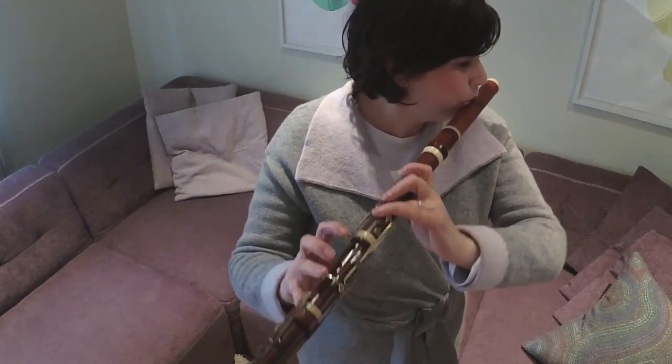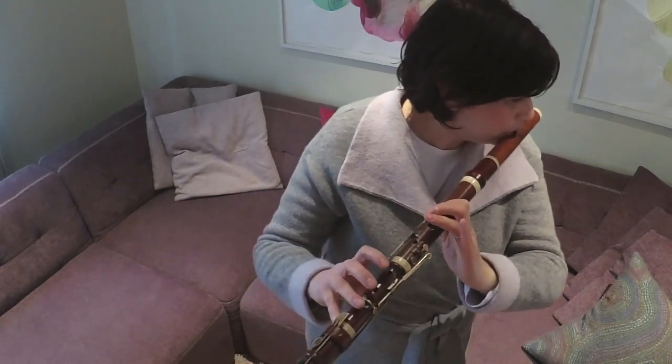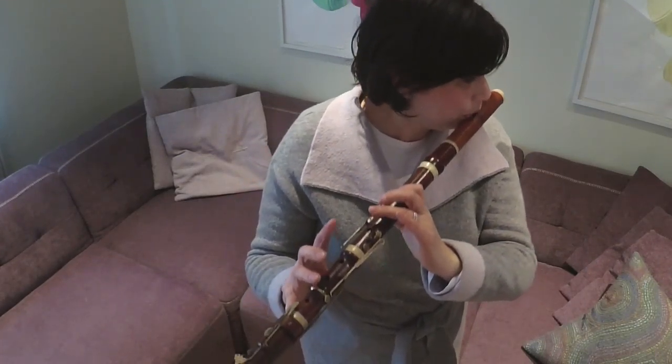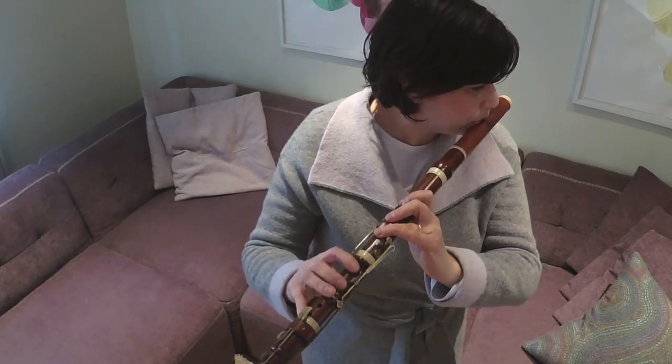Does a Baroque fingering still work? Well, it depends on the flute. Some instruments you can still use a Baroque F; some instruments you have to use the keyed F. So this instrument is going to teach you what fingering to use, and then the fingering is going to teach you what color is in the piece.